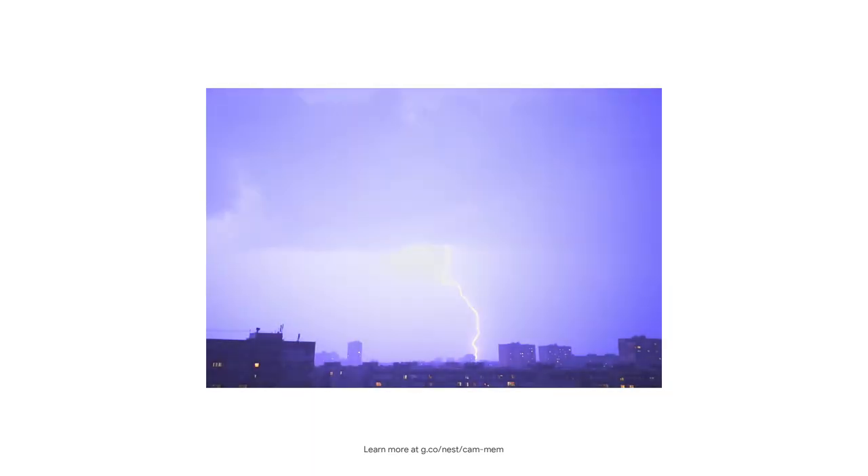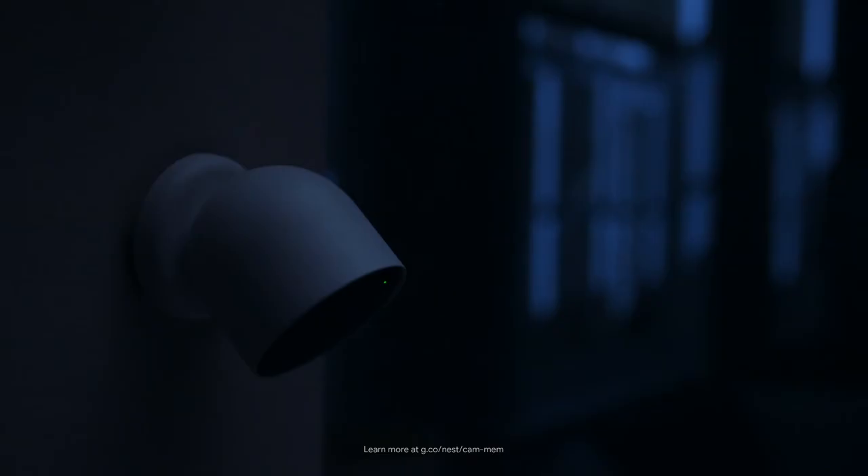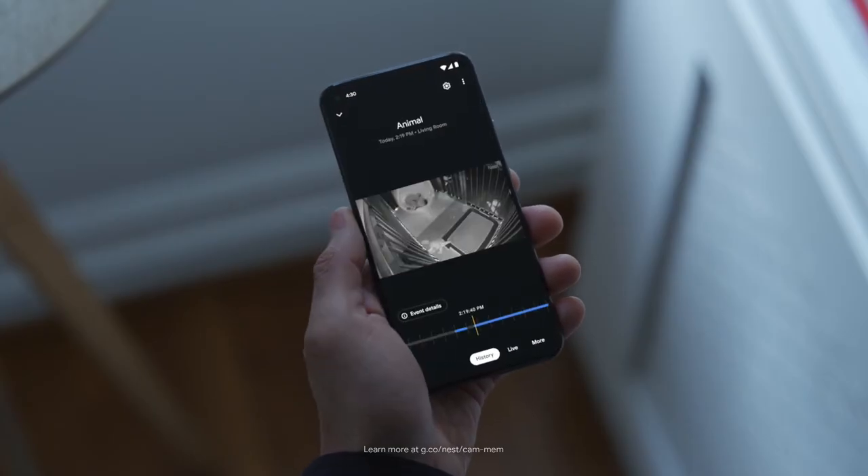Now say there's a storm and the power and Wi-Fi go out — no worries. Nest Cam keeps recording even when the power's down and can store up to an hour of recorded events on its local memory. Looks like Brando slept right through the storm.